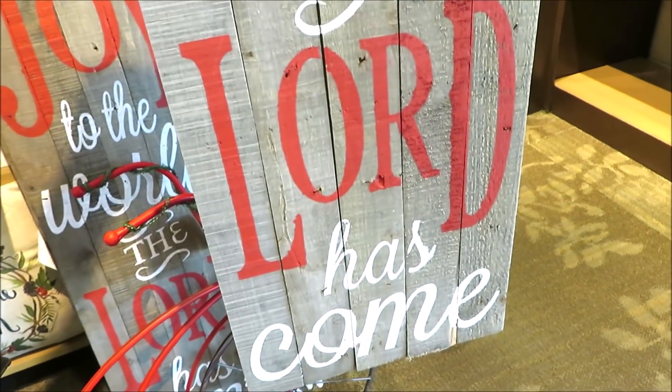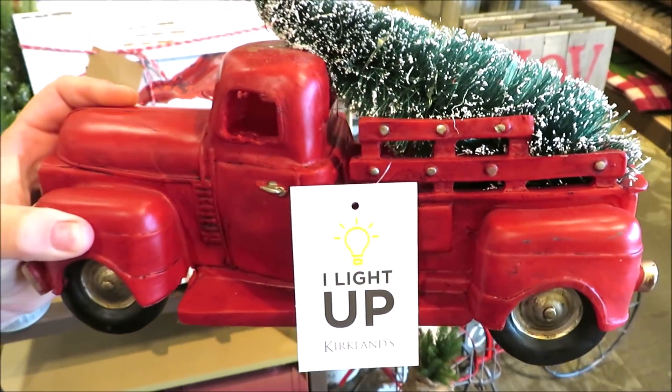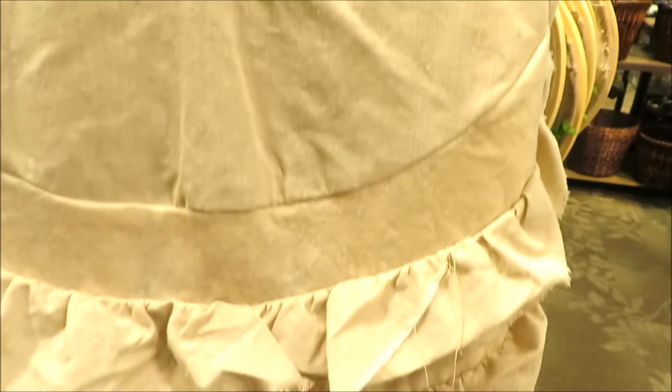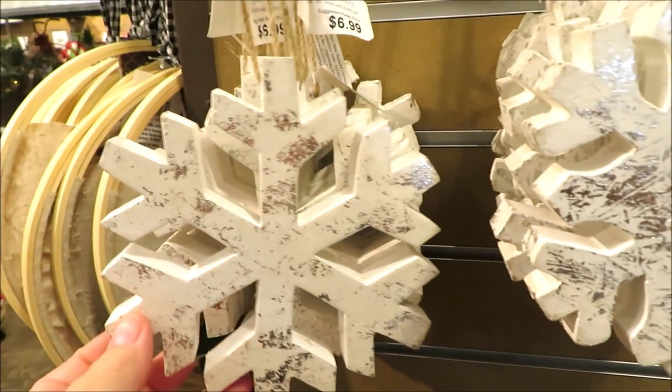'Joy to the World' — this is probably a three-and-a-half-foot sign. A really cute little light-up red truck with a bottle brush tree in it. And this may be the prettiest tree skirt I've ever seen — it's sort of that oatmeal-colored muslin. Beautiful.